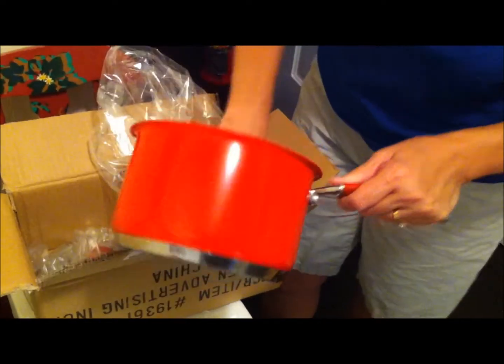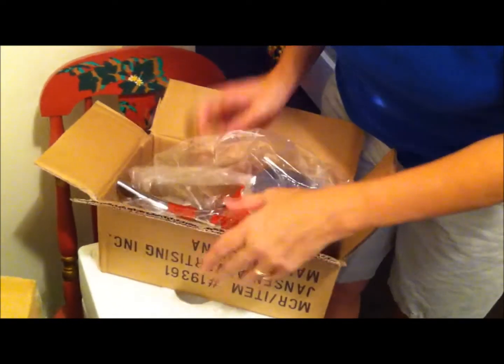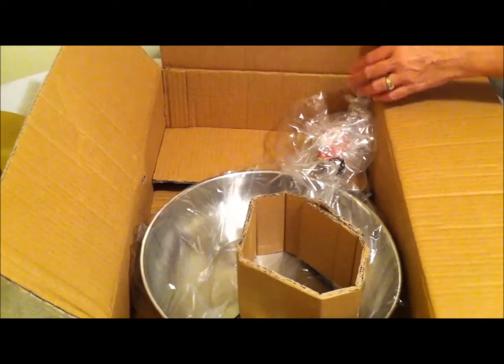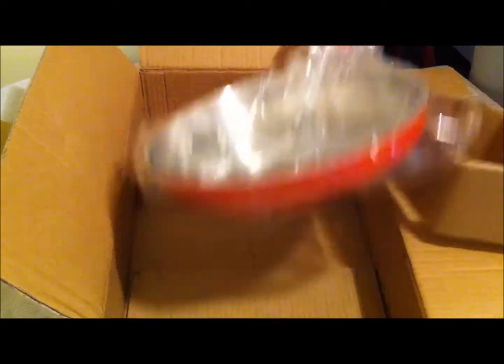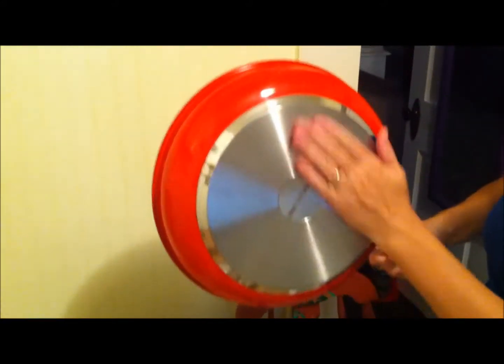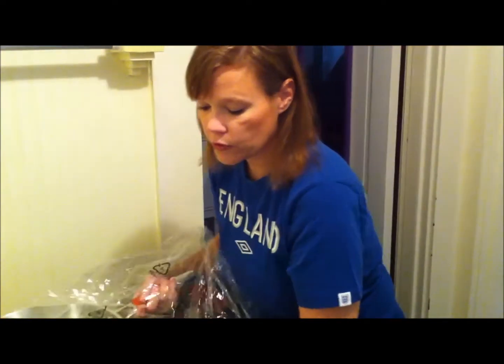The other Christmas present was 1,750 points and it's a red 12-inch stainless steel frying pan. It doesn't have a lid, but it's super heavy and has a handle just like the pot. Kevin actually said we should keep it ourselves, but I think Andrew and Christina will really appreciate it.